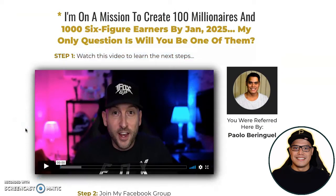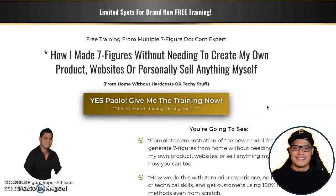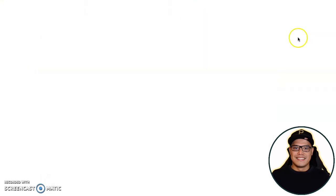This guy does free trainings inside the Facebook group, so you can join 100% for free and get the free training. Once you've joined and submitted your name and email, I will be sending you a personal email. You need to open that email — inside is the link to the free training.